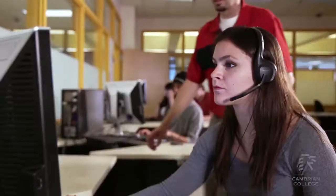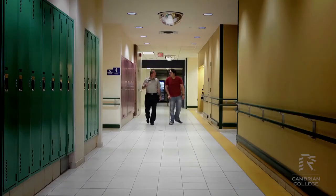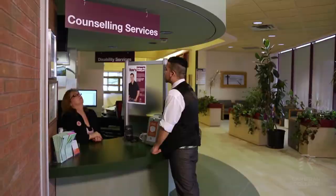This is the Glen Crombie Centre for student support. If you have any sort of learning disabilities, an IEP, or any sort of physical limitations, they will provide you with the accommodations necessary for you to be successful in your program. They also have counsellors here on campus, so if you need somebody to talk to, this can be your first point of contact.